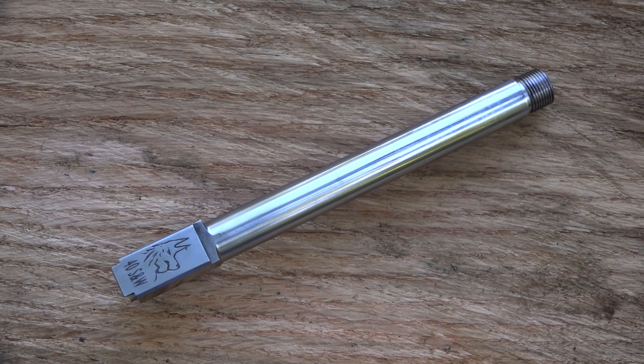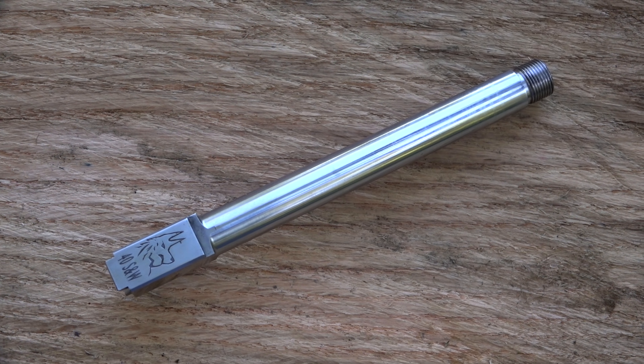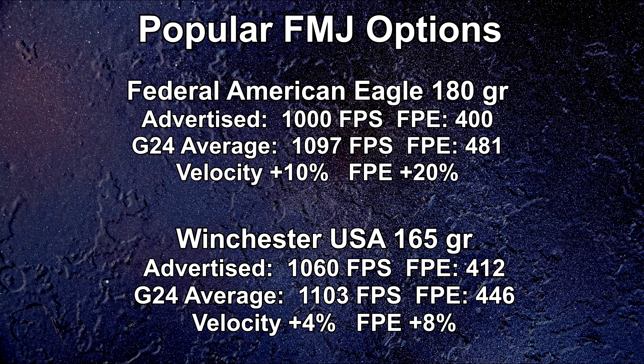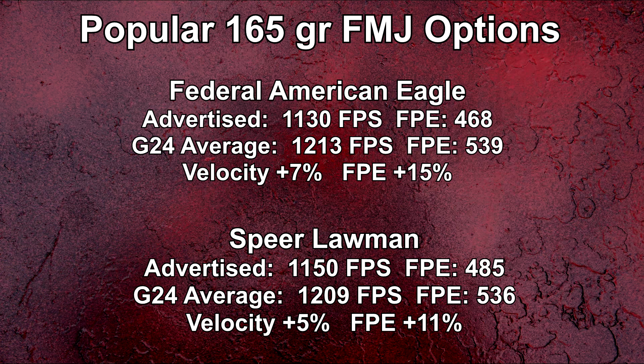You would expect velocity to increase with a longer barrel, but that's going to depend on the manufacturer and can even vary within their own product line. Looking at the options we're using here: the 180-grain Federal is giving us more of a velocity increase than the Winchester, and the Winchester in this case is downloaded compared to 165-grain self-defense options.